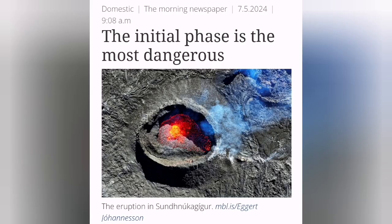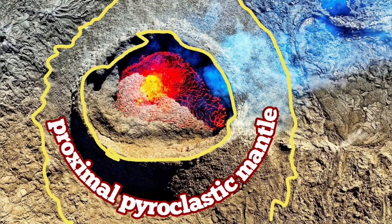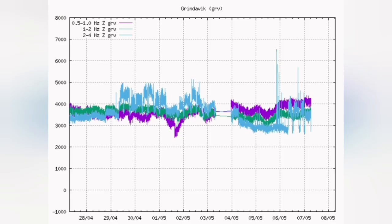This is the initial phase, which is the most dangerous phase now. This is according to the Icelandic Meteorological Office. We know that this proximal pyroclastic mantle was limited to around where it was near the corner of the volcano. Any spillover like this one was limited to that. But we are seeing that already the construction work around Grindavík is distorted.